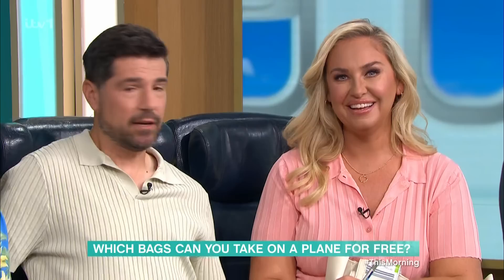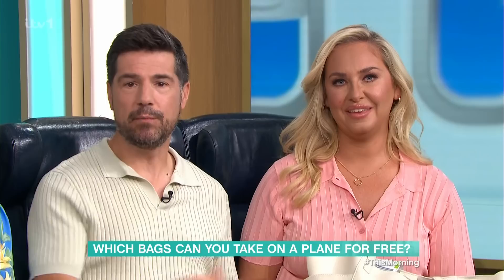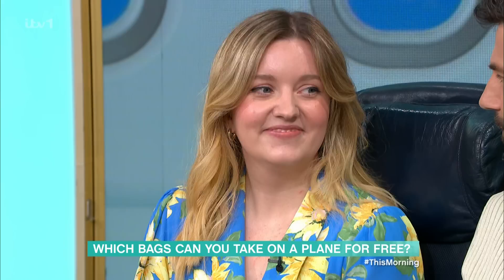Sometimes it feels like you need a maths degree to figure out which cabin bag you can take onto your flight. You've got under seat, overhead, in the hold — the rules and regulations change with every single airline. If you get it wrong, the hassle, stress and cost can be more than the flight itself. Luckily, travel expert Chelsea Dickinson is here to make sure you're clued up before you check in.